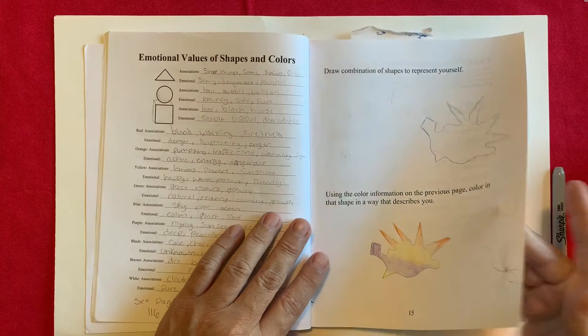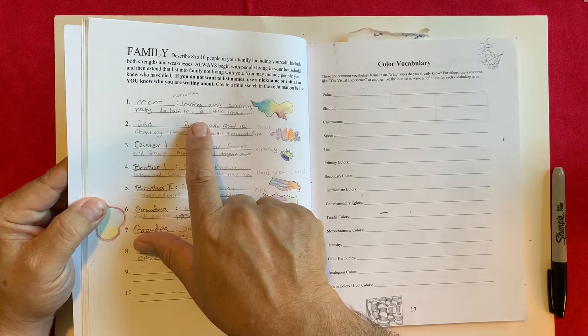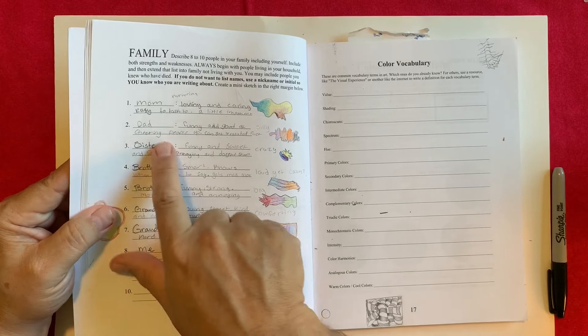For mom: loving, caring, easy to talk to, a little impatient. So we've got circular shapes representing the loving and caring part. The impatience is shown with brown and a little bit of a spike. And the blue represents easy to talk to — that calm sort of thing.